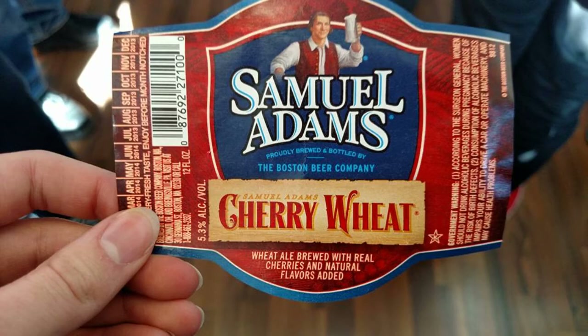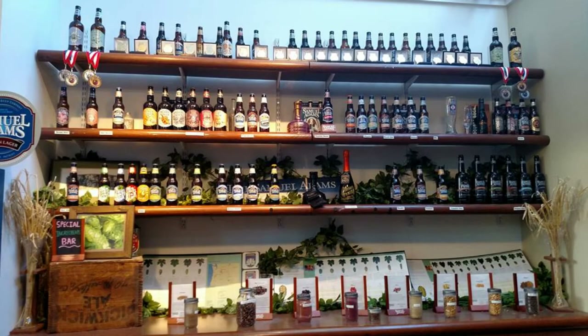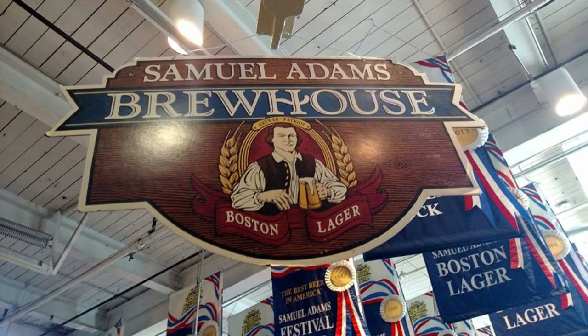The next thing we did was the Sam Adams Brewery Tour. I'm not a big beer drinker, but I do love brewery tours. Sam Adams actually started in Boston, and it was really cool to see how they make the different beers. We got to taste some at the end, and they have a great gift shop. They were actually brewing a beer only sold in the gift shop — something worth checking out if you drink beer. We flew to Boston so I couldn't take any back with me.